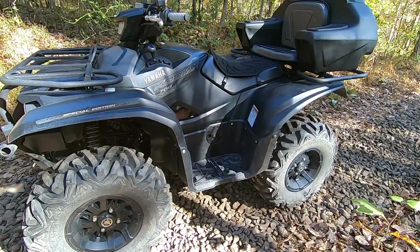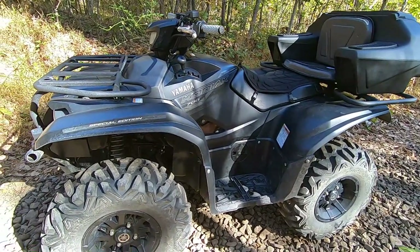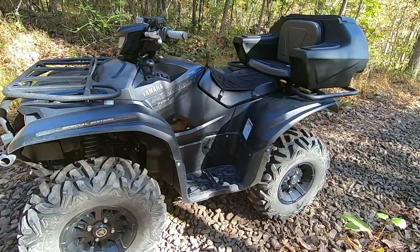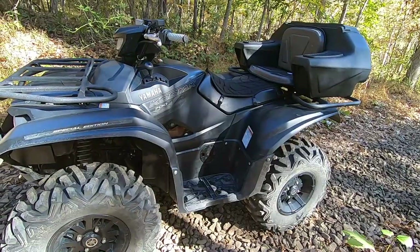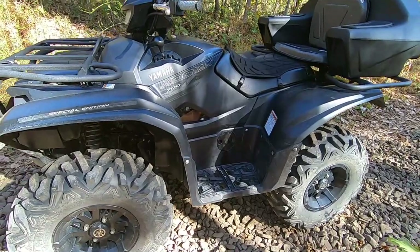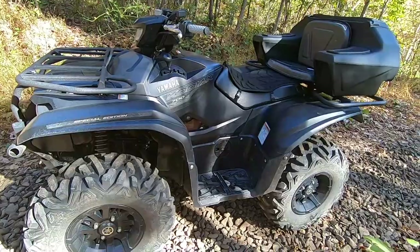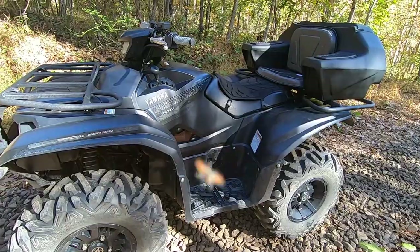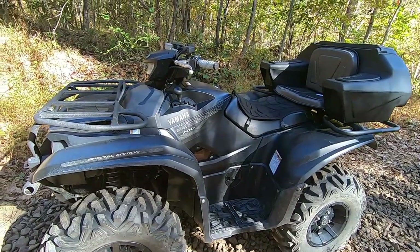My son was born this year and we had a different four-wheeler for my wife, so I didn't need the two-up capabilities. My son won't be able to ride on trails for quite a long time. I was looking for a smaller machine and looking to save money with all the expenses right now. I found this machine with less than 800 miles on Marketplace back in January — the guy was asking $6,500 and I got it down to $6,000, which is a pretty good deal for a Yamaha.